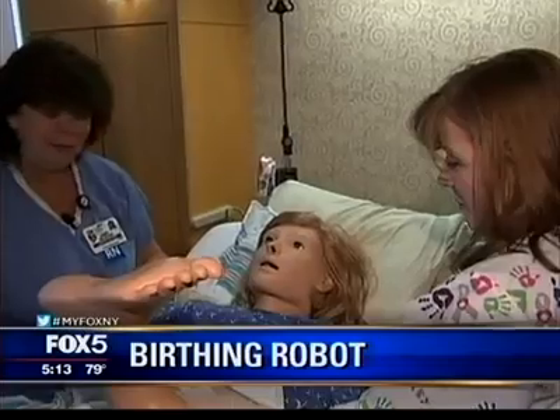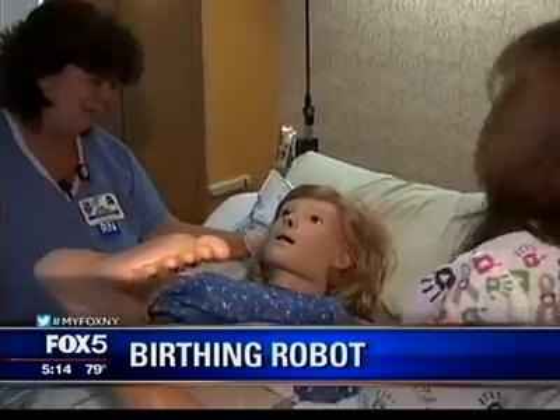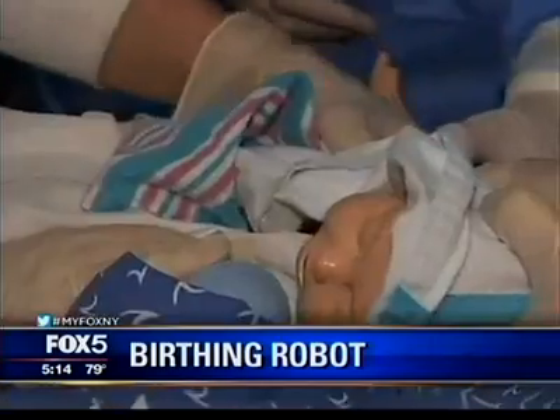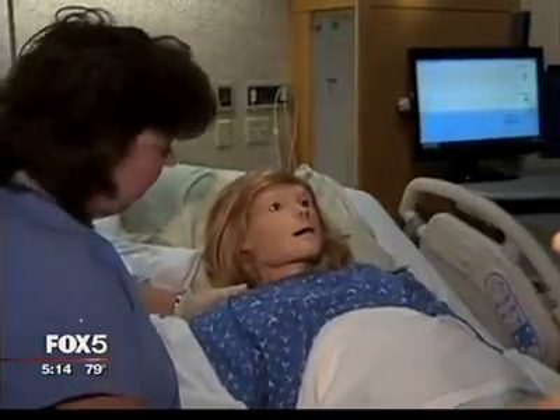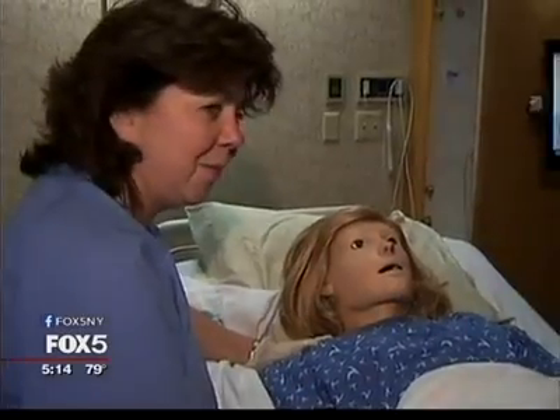I'm going to be sick. You're going to be okay. You're almost done. This is Noelle, a robotic mannequin who blinks, breathes, and gives birth. Hang in there. Something's very wrong. She's not one to bottle up her feelings.